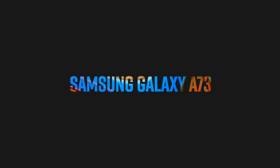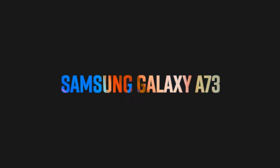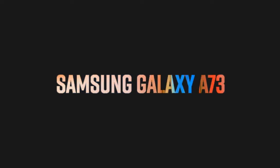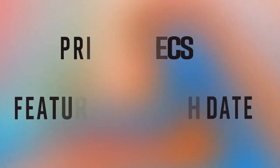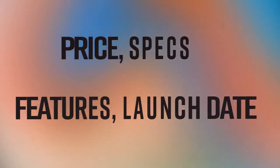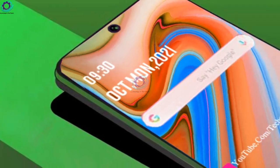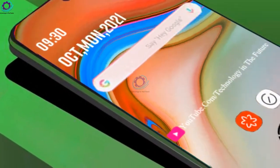Hello friends, welcome to my channel Technology in the Future. Today we are introducing the Samsung Galaxy A73. The Samsung Galaxy A73 is rumored to feature a 108 megapixel camera and optical image stabilization.